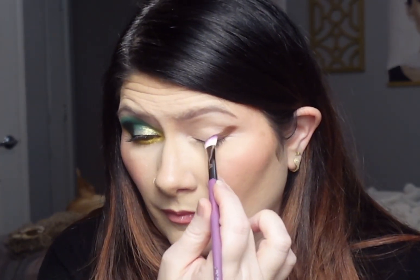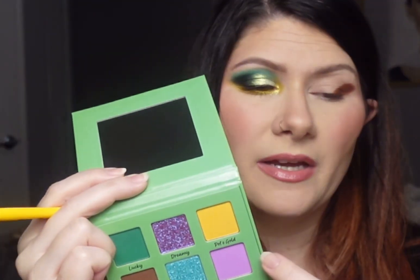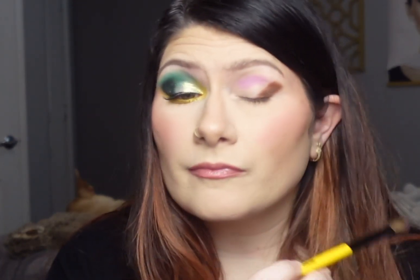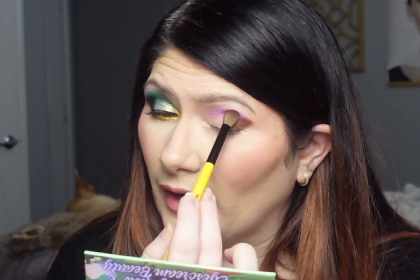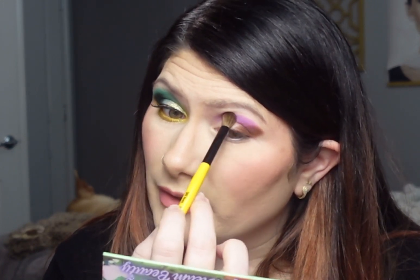The Possible shade is very pigmented, buildable, and easy to blend — again, no fallout, which always makes me happy. With a Sigma E06 brush, I'm going in with the pink shade called Hope and fluffing that on the rest of my crease. This would look really good with a white base, but that's okay. I'm pressing it onto the lid, especially where it meets the brown, so it doesn't mud out — I want them to mesh, not blend aggressively.